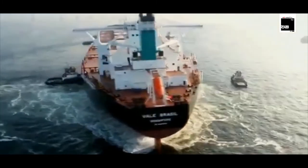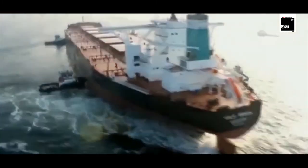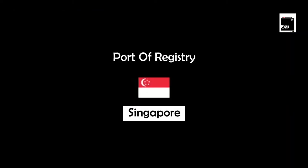Her service speed is 15.4 knots. Vale Brasil is classified by Det Norske Veritas with the class notation symbol used by Det Norske Veritas for ships constructed under their supervision.